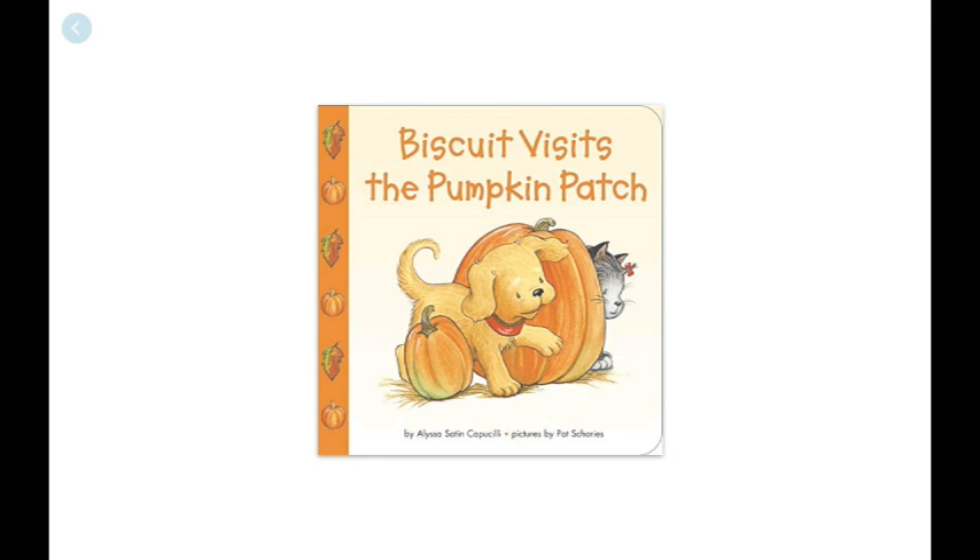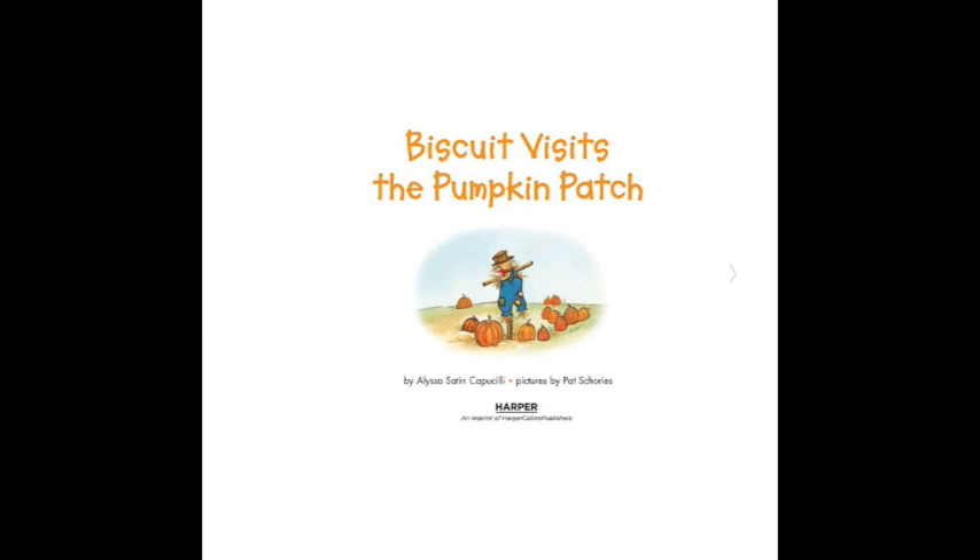The book that we are going to read today is Biscuit Visits the Pumpkin Patch.